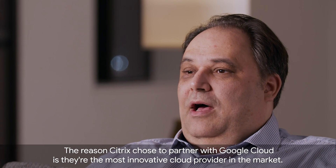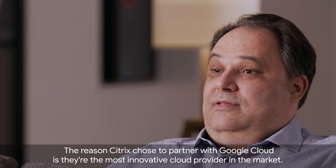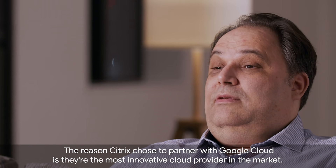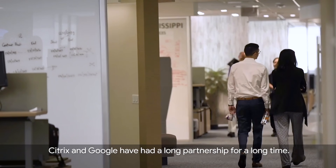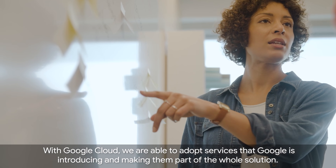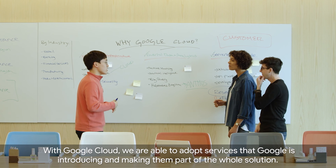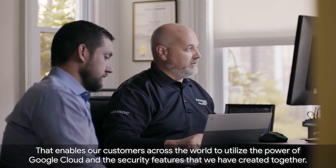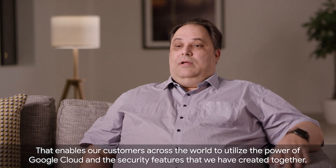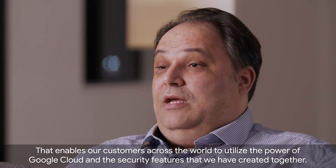The reason Citrix chose to partner with Google Cloud is they're the most innovative cloud provider in the market. Citrix and Google have had a long partnership for a long time. With Google Cloud we are able to adopt services that Google is introducing and make them part of the whole solution, enabling our customers across the world to utilize the power of Google Cloud and the security features that we have created together.